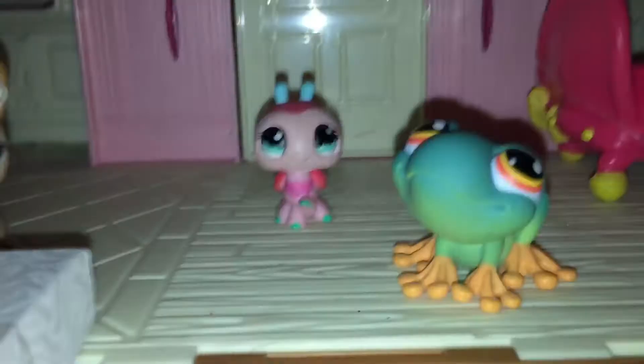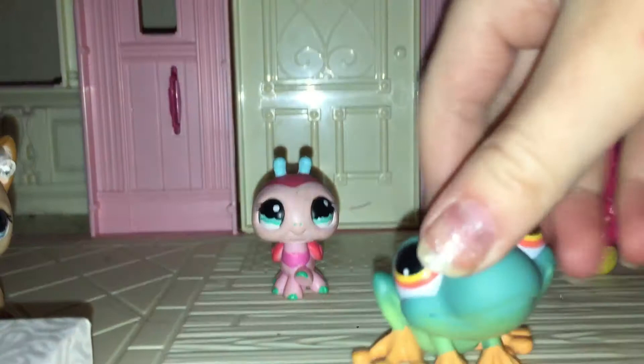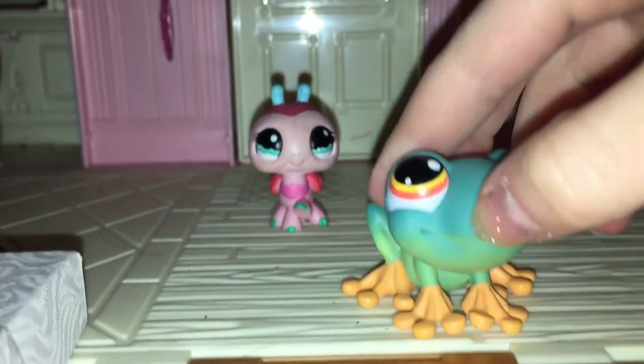Here's this frog — he is a real little froggy. I believe he is a red-eyed tree frog, because he has red eyes and orange feet.